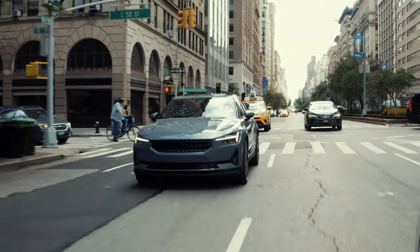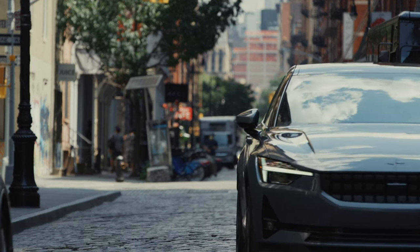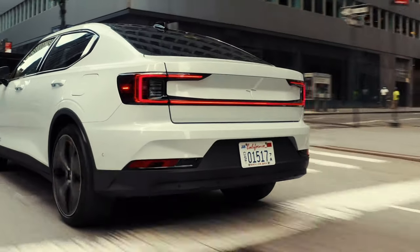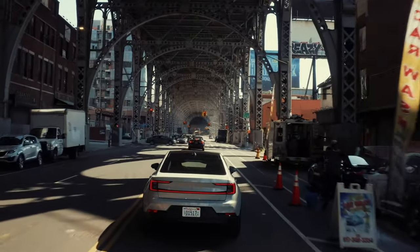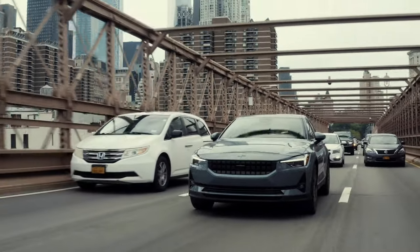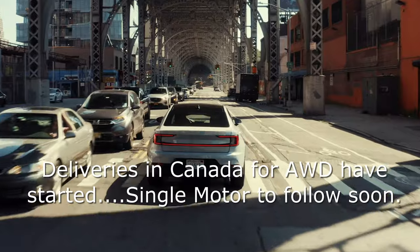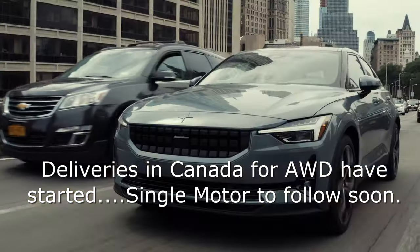They still have the dual range all-wheel drive version, of course, and everything comes with a 78 kilowatt-hour battery pack. They're also offering an optional heat pump now for the 2022 model year, especially in cold weather climates, which will help increase range up to 10% depending on usage. Deliveries in Canada have actually started now — I've seen a couple on the road recently. Congratulations to Polestar; I'm glad they're bringing a lower cost variant to help expand EV adoption.